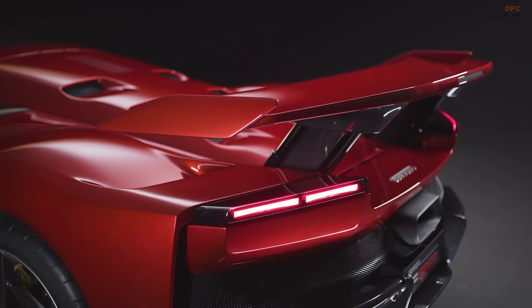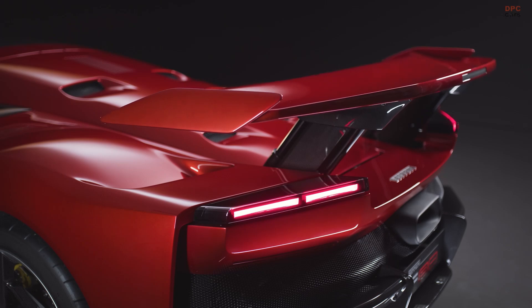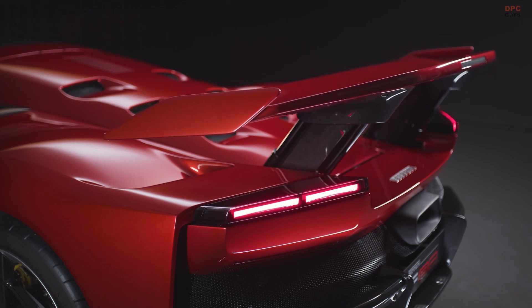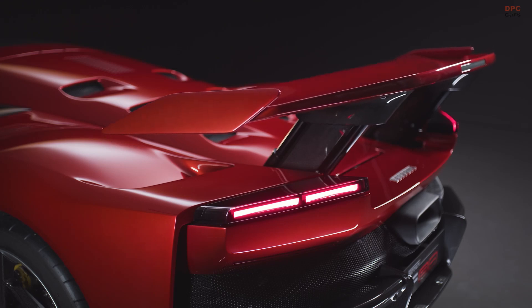The Ferrari F80's active rear wing is one of the most striking features of its aerodynamic design, playing a crucial role in enhancing performance. This innovative wing uses an actuator system that adjusts both the height and angle of attack, providing real-time control over the car's downforce and drag.